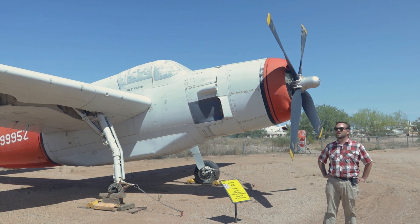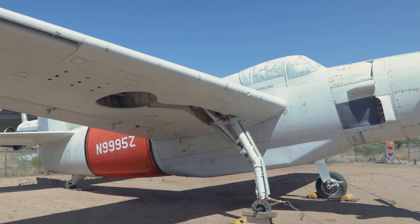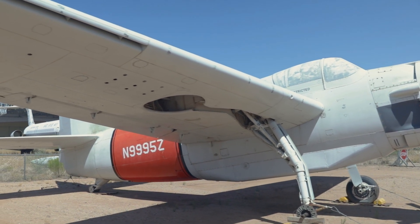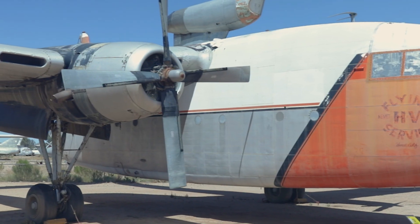The first here is the Grumman AF-2S Guardian, which was part of a hunter-killer anti-submarine team with the U.S. Navy as a torpedo bomber. After it went out of service in the 1950s, it was modified as a fire bomber.